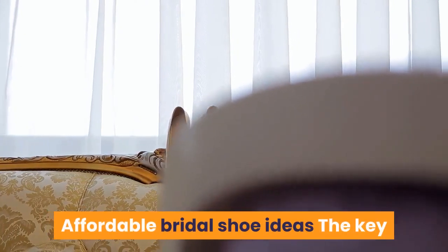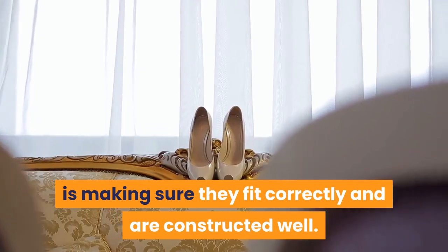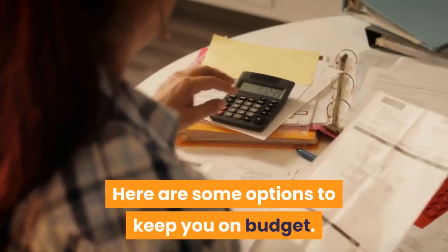Affordable bridal shoe ideas: the key when getting affordable wedding shoes is making sure they fit correctly and are constructed well. If you go too low on price, you're sacrificing comfort. Here are some options to keep you on budget.